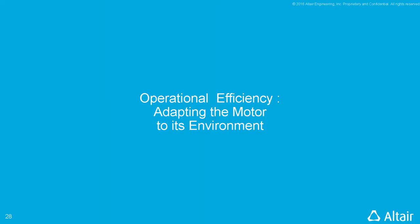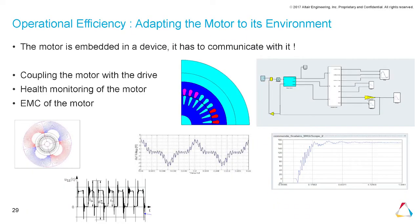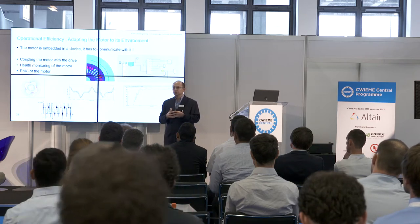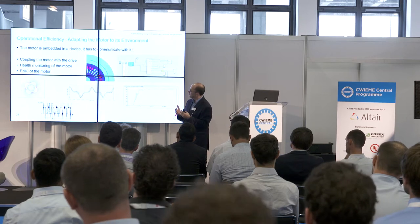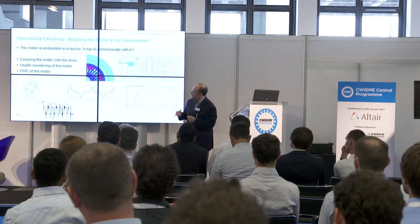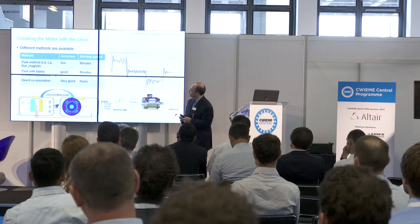Now the third part of my talk: operational efficiency — adapting the motor to its environment. The motor is embedded in a device and must communicate with it. I propose to look at three topics: coupling the motor with the drive to represent the drive and analyze starting behavior, health monitoring of the motor to identify when it is becoming less efficient, and electromagnetic compatibility between devices.